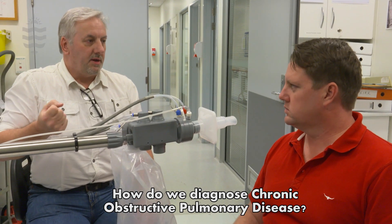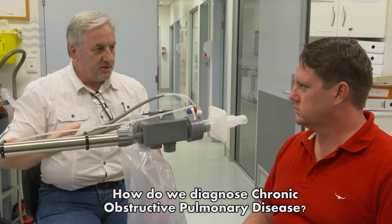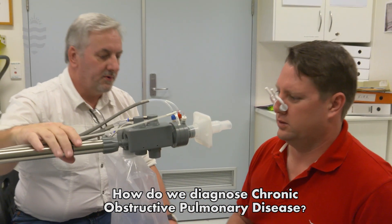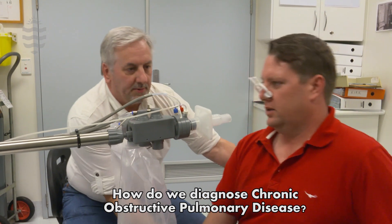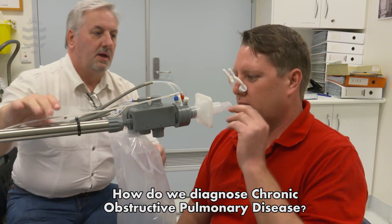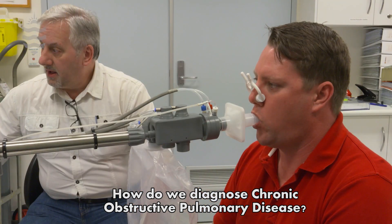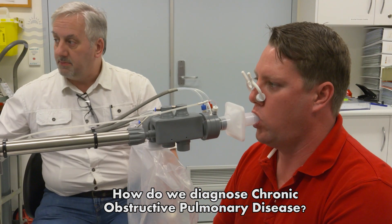Greater than 90% of COPD is a result of current or past smoking. It too compromises airway function, increases secretions, and causes some remodelling of the airways. In addition to this, it can also change the number of and the efficiency of the alveoli that are used at the end of the airways to cause gas exchange.